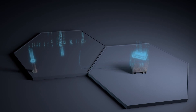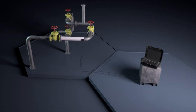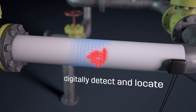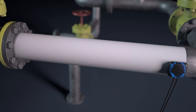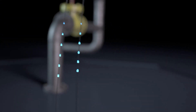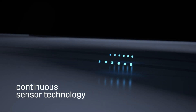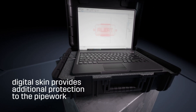Consisting of an epoxy resin with COPSIS proprietary additives and a proprietary polyamine hardener, COPSIS intelligent digital skin is the first technology to digitally detect and locate coating damage. When the skin is damaged, a signal is sent to an electronic controller which processes it to locate the affected areas. The digital skin coating then provides additional protection to the pipework.